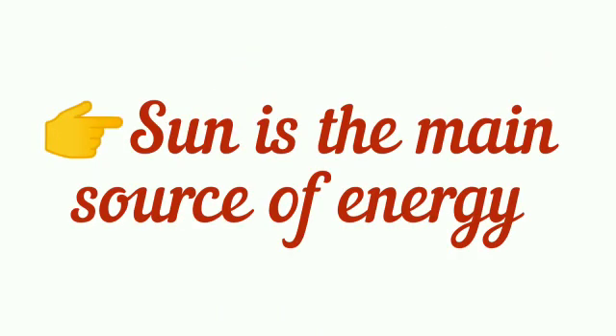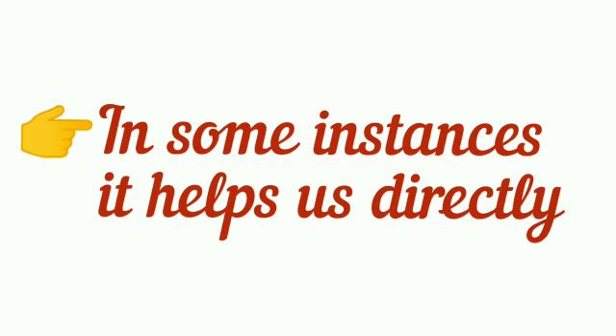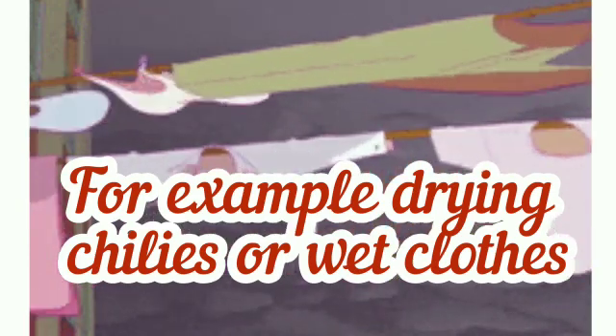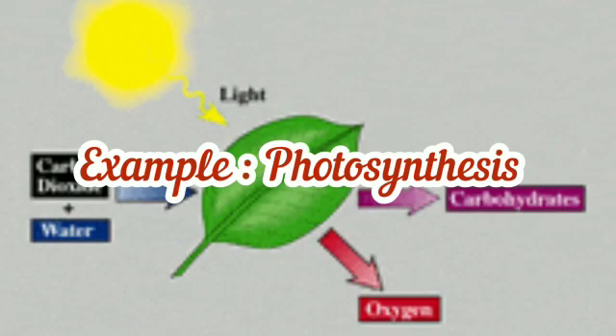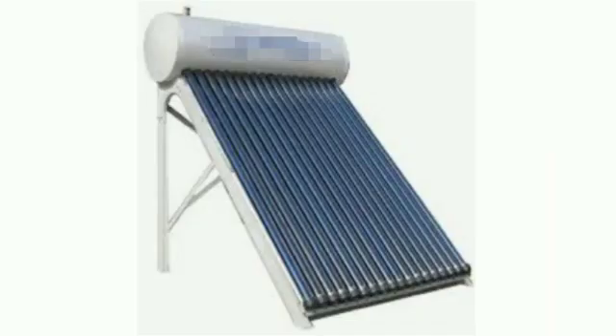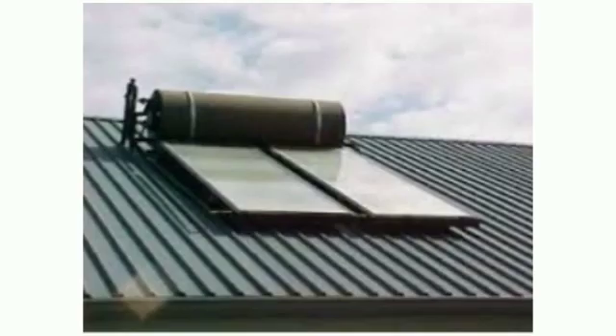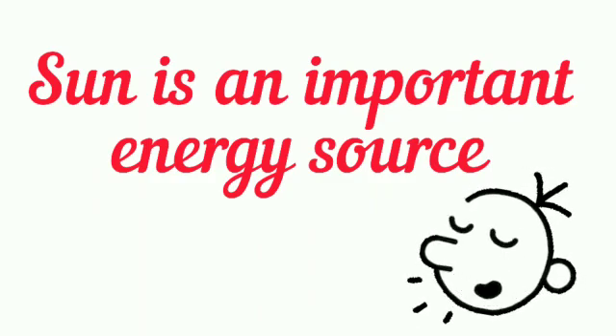Sun is the main source of energy. It helps us in different ways. In some instances, it helps us directly — for example, drying chillies and wet clothes. But in some instances, it helps us indirectly, like photosynthesis. Solar energy is used to produce electricity too. Solar panels are expensive but eco-friendly. People use solar hot water heaters too, which can be seen on the roofs of some houses. Therefore, solar energy is a very important renewable energy source.